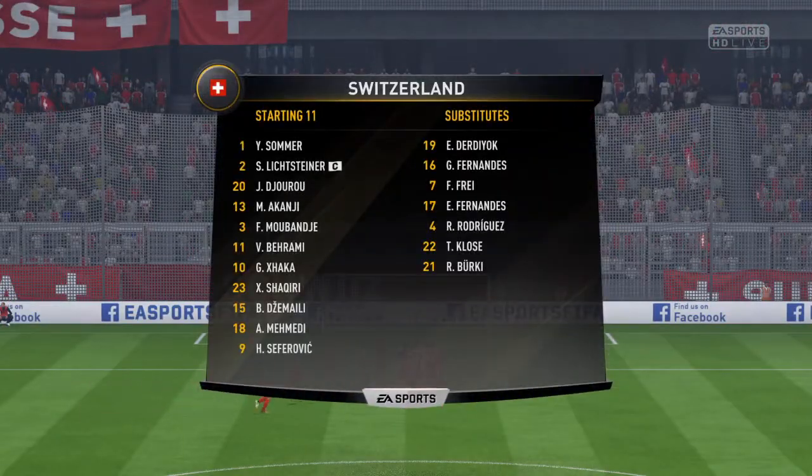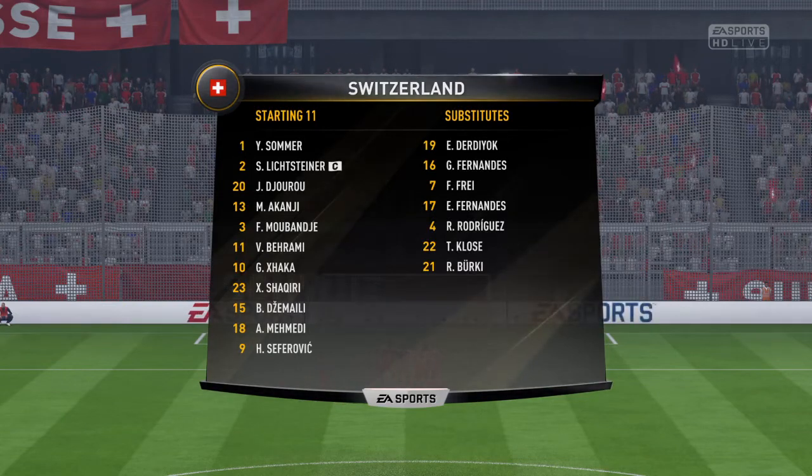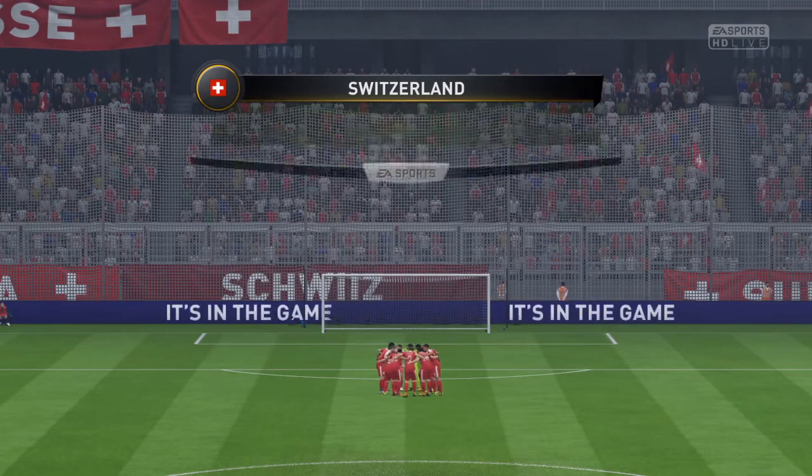Here's the Switzerland lineup. Malonparami starts with Granit Xhaka in the center of the park. Haris Seferovic is the lone striker today.